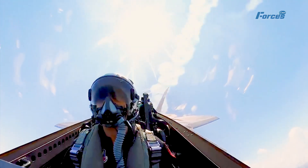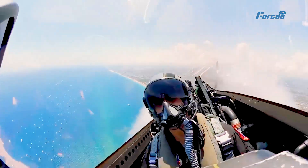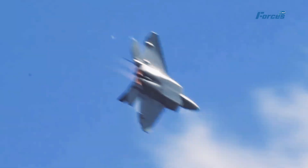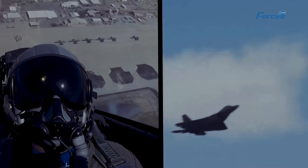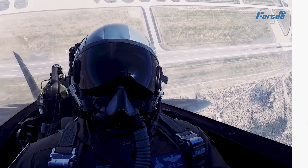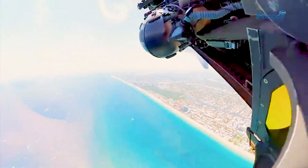Next, the Raptor performs a cobra maneuver, where it pitches up to 90 degrees and then falls back down while maintaining its forward direction. This maneuver demonstrates the Raptor's exceptional thrust-to-weight ratio and angle of attack control. The Raptor can achieve angles of attack of over 60 degrees, which means it can point its nose at targets that are not directly in front of it. As the Raptor falls back down, it releases another burst of flares that create a stunning contrast with the blue sky.